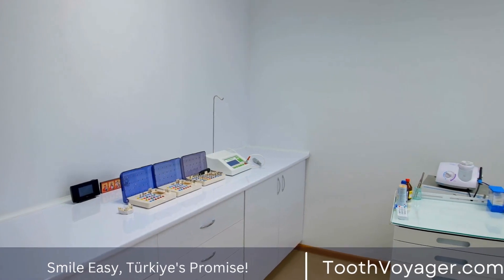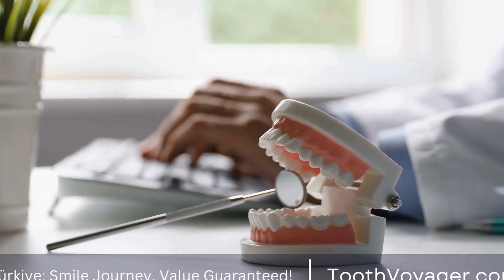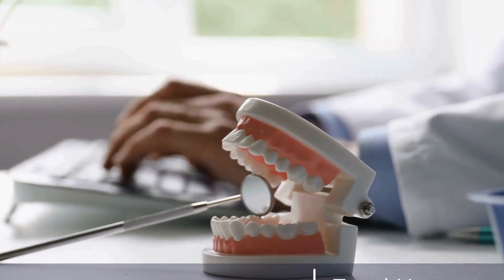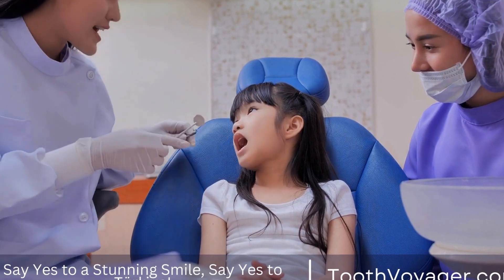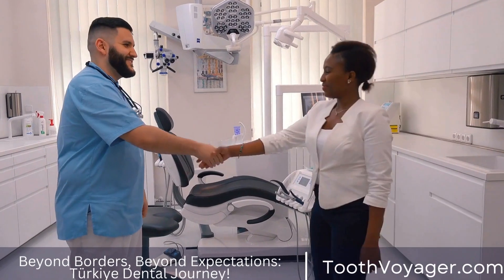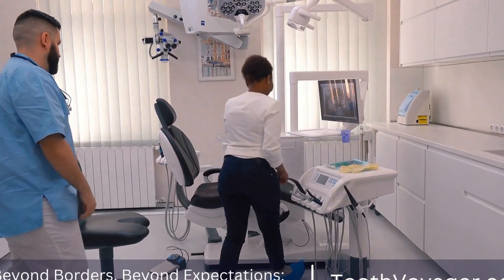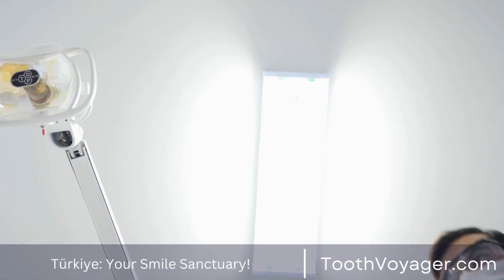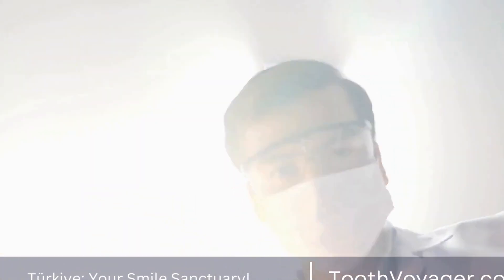Once you have decided to proceed with getting dental veneers, the next step is to prepare your teeth for the procedure. The dentist will remove a small amount of enamel from the front surface of the teeth to make room for the veneers. This is done to ensure that the veneers sit flush with the rest of the teeth and do not look bulky or unnatural. The amount of enamel removed is minimal, but it is important to note that this process is irreversible.